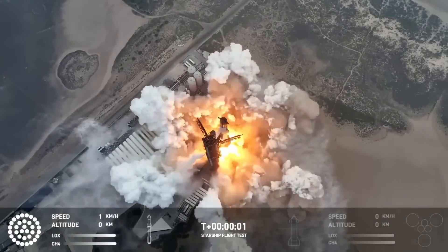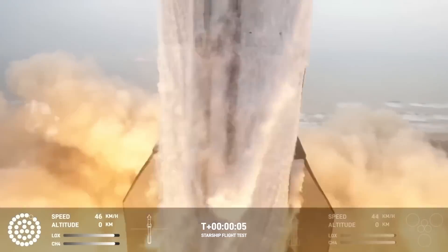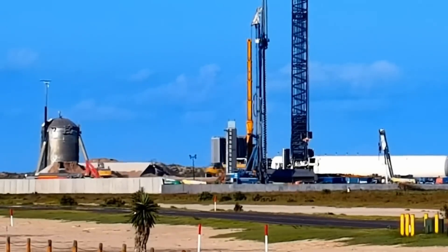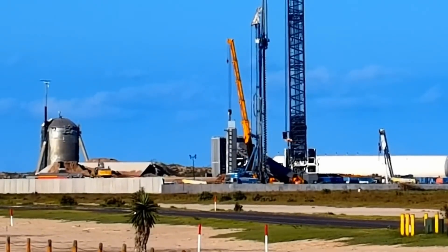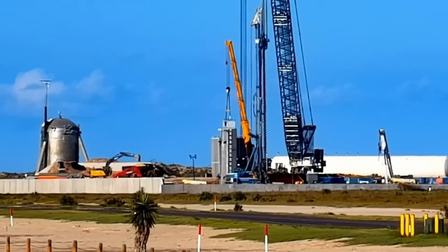Wasting no time following last week's launch, SpaceX is back in full send mode and working around the clock. With the new crane arriving and the pile cap getting placed for the next launch tower, crews are pushing forward with construction of the next launch complex.